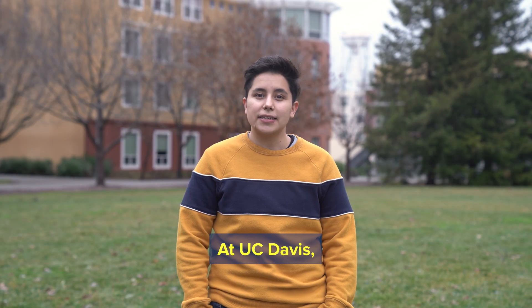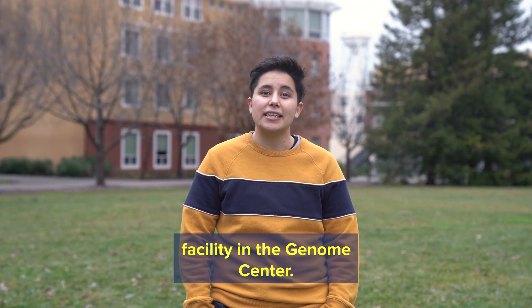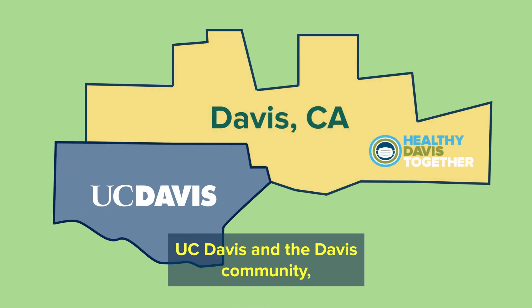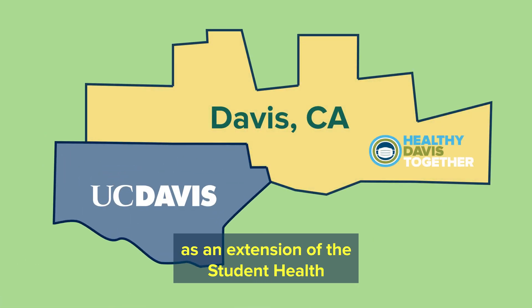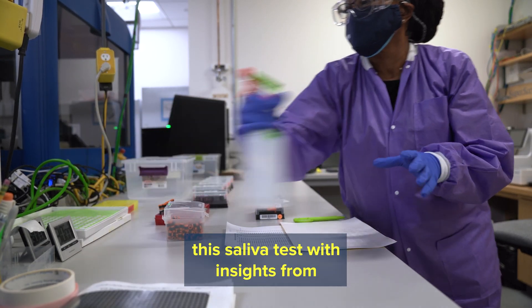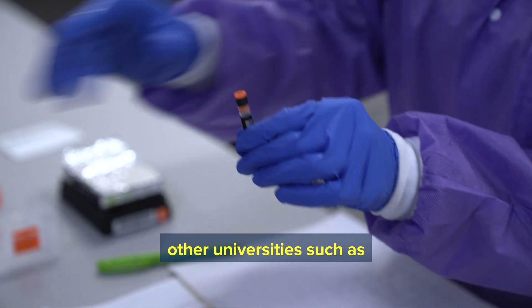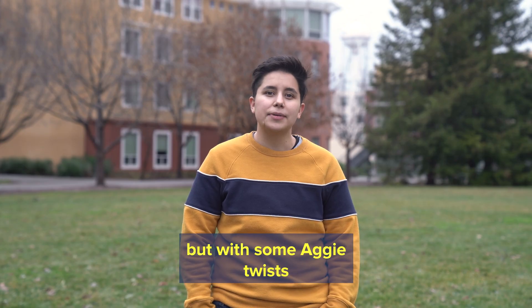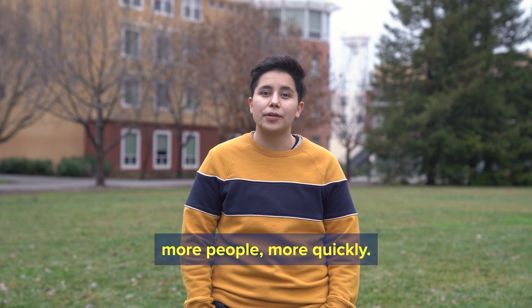At UC Davis, the COVID-19 testing lab is a pop-up facility in the Genome Center. They process saliva tests for UC Davis and the Davis community as an extension of the Student Health and Wellness Center certified lab. The Genome Center team developed the saliva test with insights from other universities, such as the University of Illinois and Yale, but with some Aggie twists that make it possible to test more people more quickly.